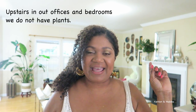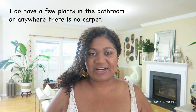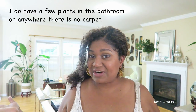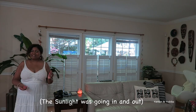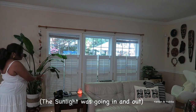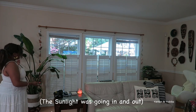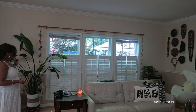Behind me is the family room. You walk past the formal living room and formal dining room, past the stairs, and we have the family room. This is where most of our plants are kept and where we spend most of our time. The first plant you would see when you look straight ahead from the front door is this little beauty here.